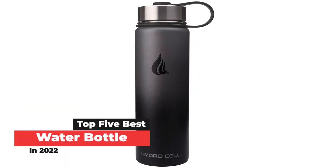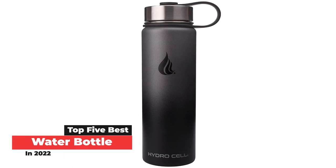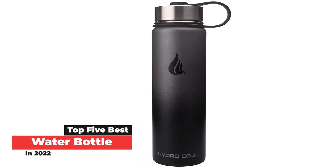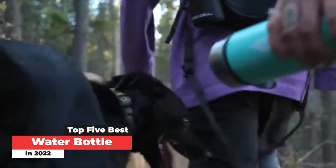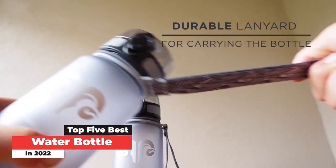After drinking water ad nauseum, we chose the Nalgene Wide Mouth Water Bottle as our top pick. The Nalgene is one of the most durable options on our list, made from Triton plastic that can take a beating and still keep going. It's also lightweight and super affordable.